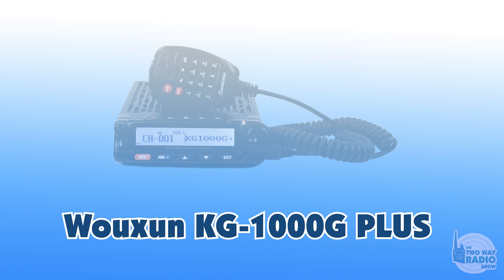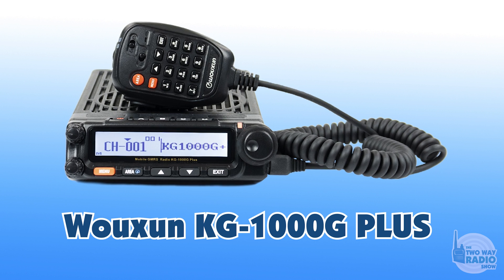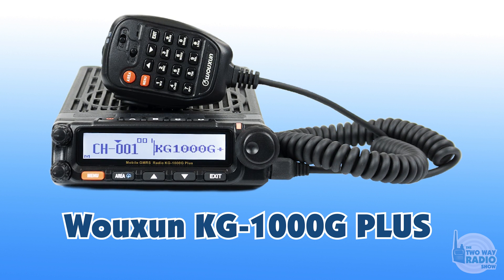The KG1000G and the KG1000G Plus are both 50-watt GMRS mobile radios. They're type accepted for GMRS, so these are absolutely 100% legal GMRS radios. It's a business-quality radio with a super heterodyne receiver, based on the hardware of a ham radio — so you're getting a lot of functionality baked in. The KG1000G, when we introduced it, was clearly the best and most feature-packed GMRS mobile radio available anywhere.